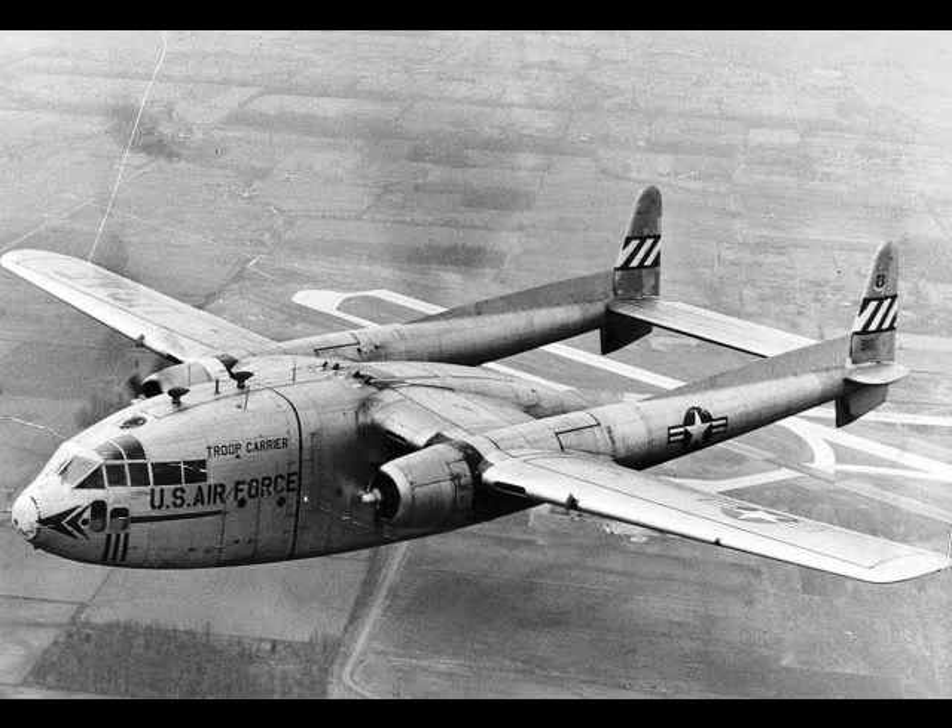1965, June 5: a USAF C-119 Flying Boxcar of the 440th Troop Carrier Wing went missing between Florida and Grand Turk Island.